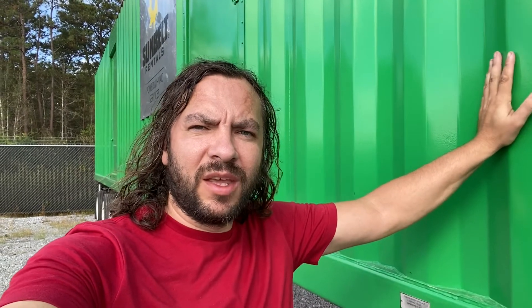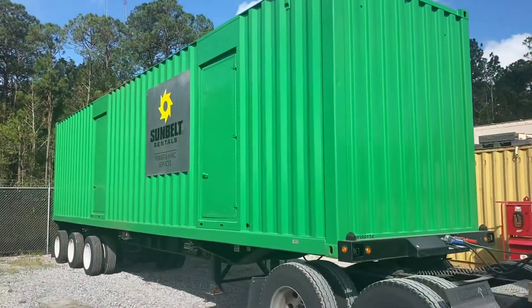Hey guys, Trucker One here with a new load — a short one with some better money than usual. I'm here in Louisiana, not too far from New Orleans, taking this to Houston. It's a generator, a little bit heavy, so I have to go to the scale and see what the permit is going to need. It's just 333 miles — exactly 333.